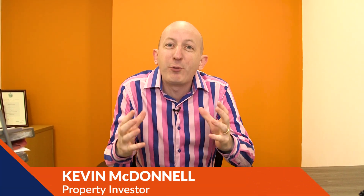Hi, my name's Kevin MacDonald. I've been in property for over 17 years now. I've built up a multi-million pound property business and I'm now known as the UK's leading expert at creative, no money down property investment strategies.